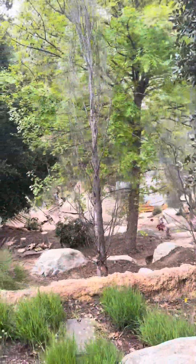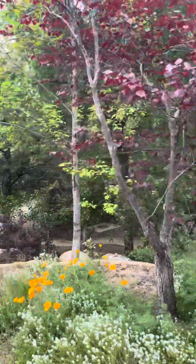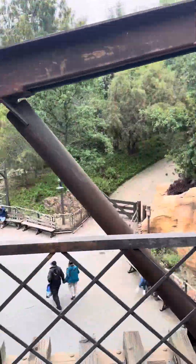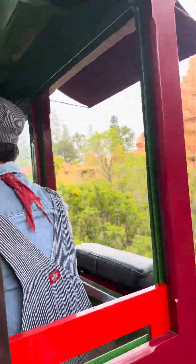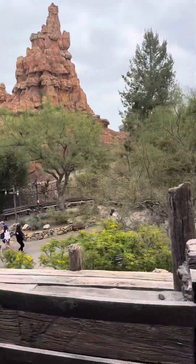There's the Native American village. Here we are at Big Thunder right here — best seat in the house. Welcome to Bryce Canyon, everybody.